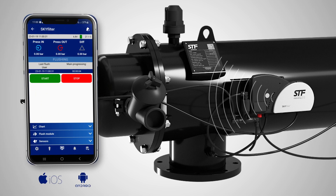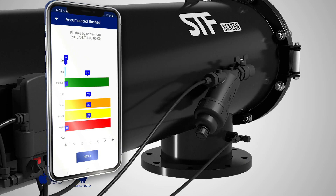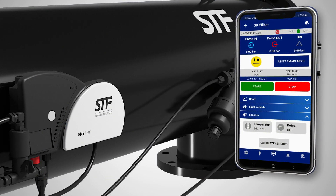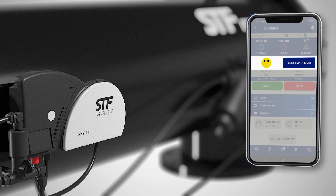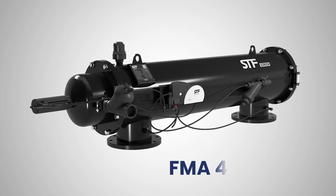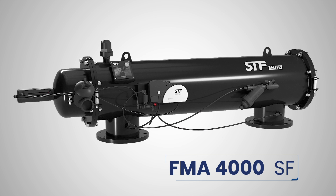SkyFilter not only displays all equipment data in real time just by checking the application, but also monitors its functioning with historical data and graphs. The new filter's brain also incorporates a smart area which provides advice in order to improve the performance of the filter, making it capable of automatically modifying operating parameters so that the FMA-4000SF adapts itself to any installation condition.